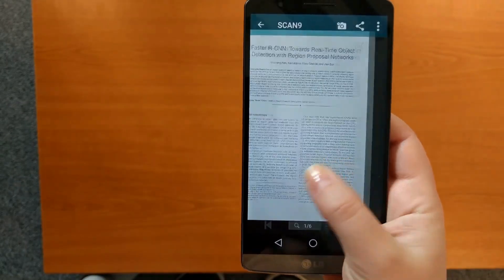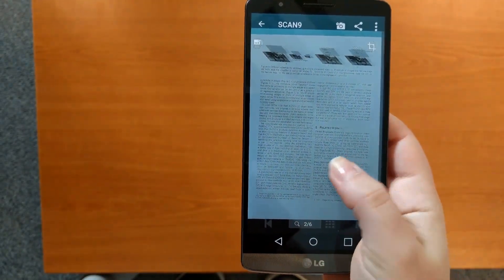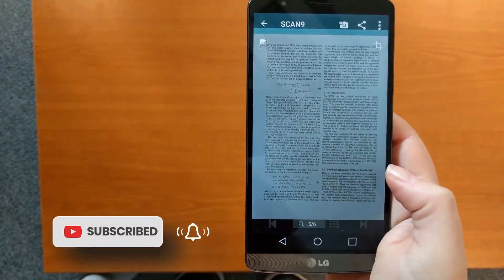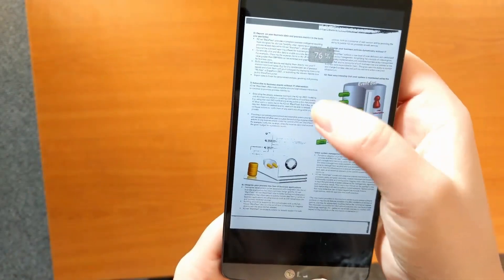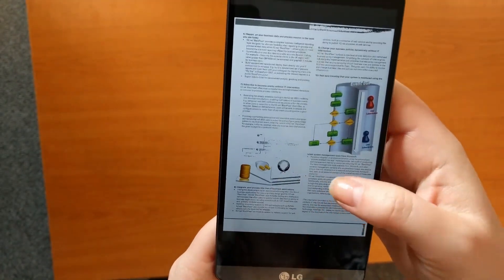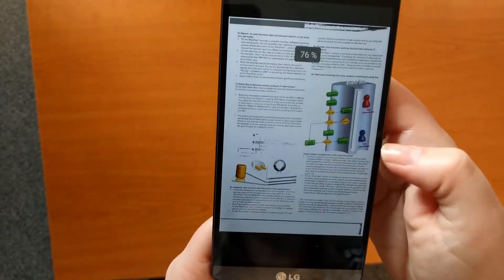Finally, Smart Doc Scanner is also a very convenient document reader. From small things such as showing the document immediately after the shot is taken, to exclusive features like the Smart Zoom feature, Smart Doc Scanner is a complete solution for all your document imaging needs.